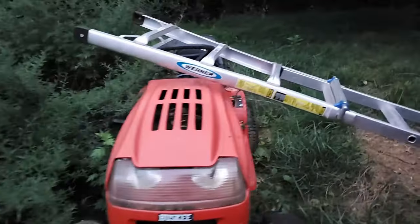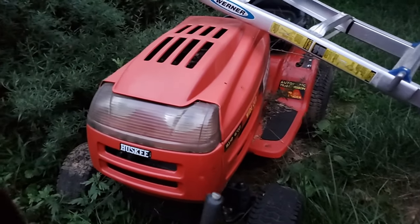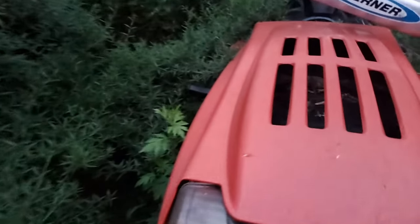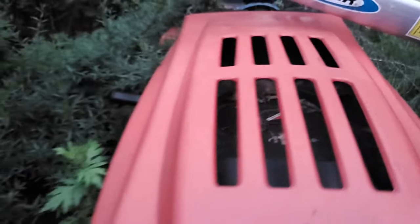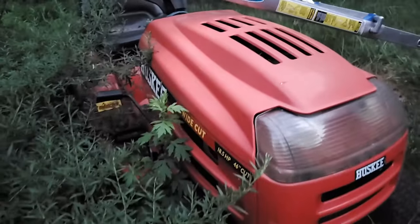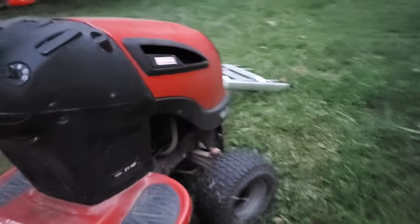So here in the backyard I have this Husky that I've been saving for a while. It actually has a horizontally opposed two-cylinder flathead engine in it. That's a pretty old-style engine. The tractor itself isn't that old — it might be 20 years old now.